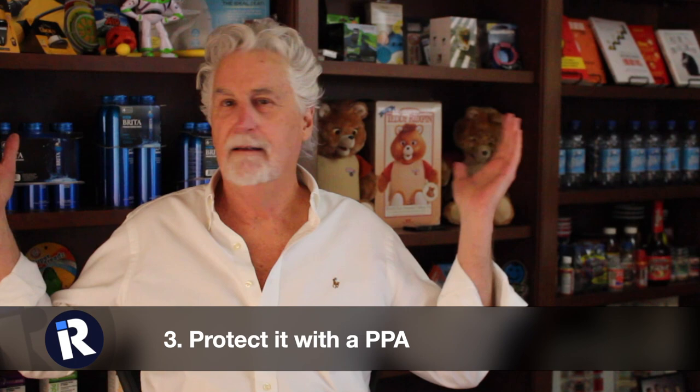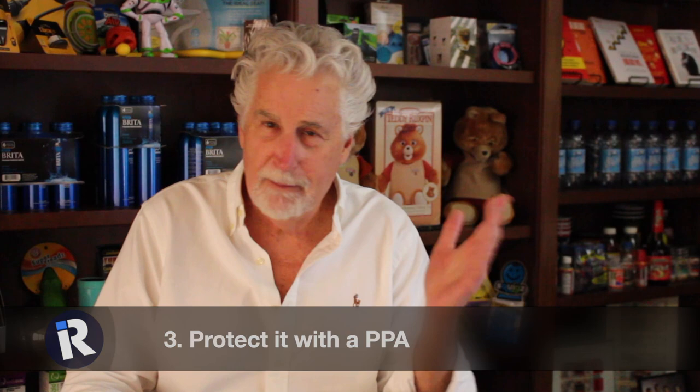Number three: protect it. Protect it with a well-written provisional patent application — it's a great tool. Make sure you include the problem and solution, make sure you include workarounds and variations — how would someone do it a little differently? And if you know how to manufacture it, put some of that in there too.